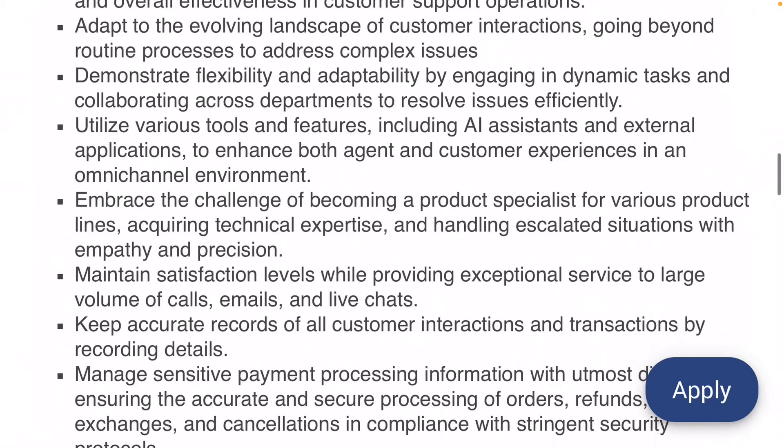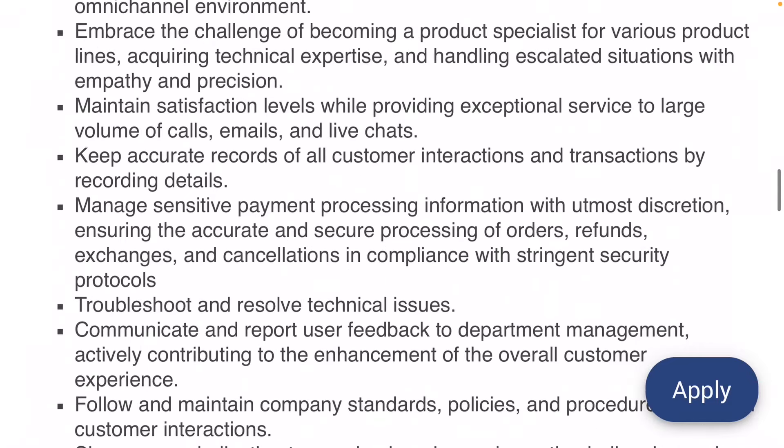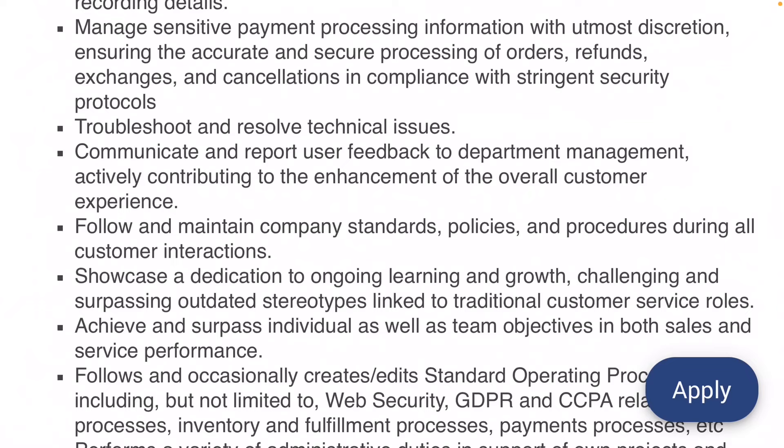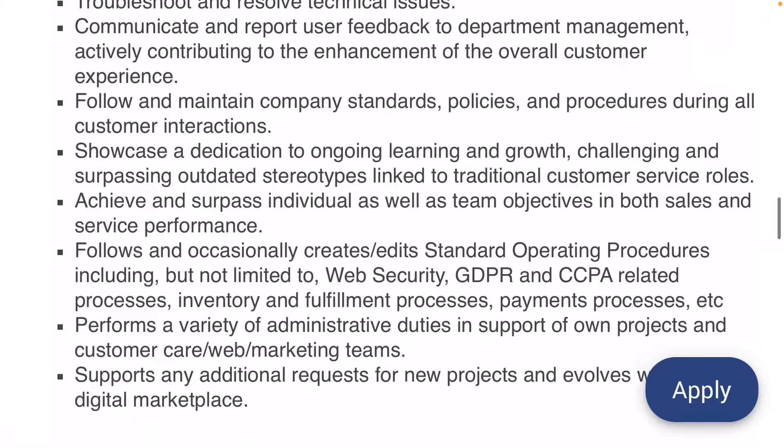You need to adapt to the evolving landscape of customer interactions and be able to handle a variety of different types of customers, issues, and problems. Demonstrate flexibility and adaptability by engaging in dynamic tasks. They're also looking for someone with experience managing sensitive payment processing information, troubleshooting and resolving technical issues, and providing overall good customer support.